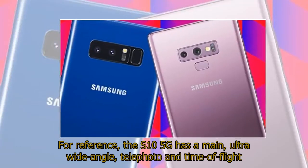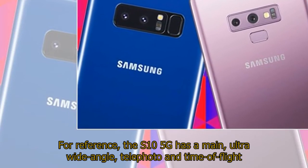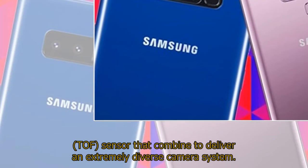For reference, the S10 5G has a main, ultra-wide-angle, telephoto, and time-of-flight (TOF) sensor that combine to deliver an extremely diverse camera system.